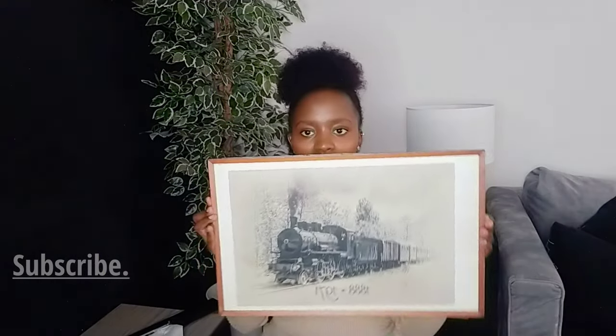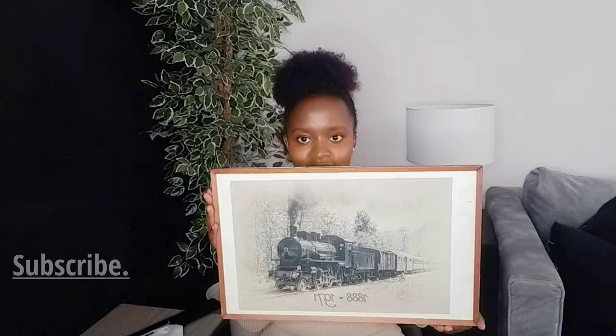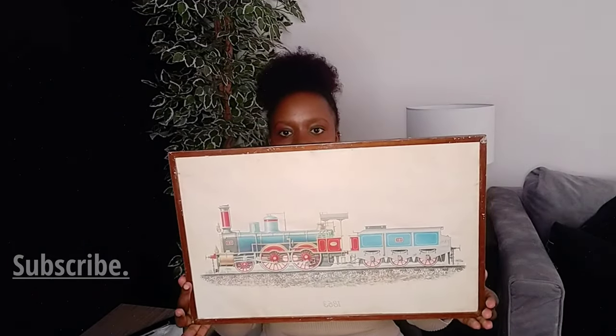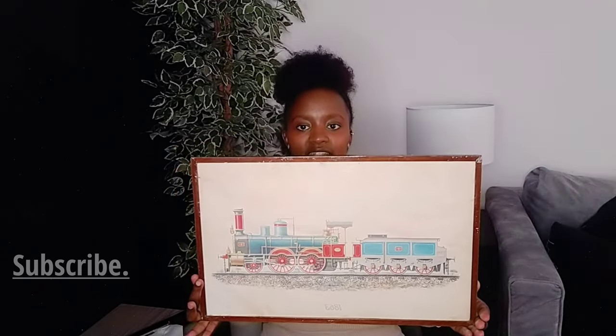I love this — it's a vintage frame with a photo and it's going somewhere in my space. I bought two of them, but the second one I don't like — the colors and the frame is a bit beat up, so I think I'll paint it and change the photo.